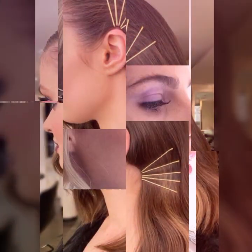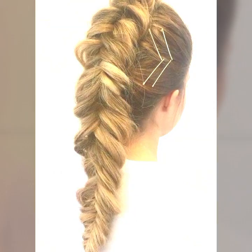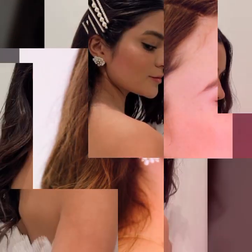I will show you 20 haircuts and hair dye ideas from all over the world which make you look more presentable. If you want to see the latest haircuts and hair colors, watch my video till the end. Please do subscribe to my channel and hit the bell icon so you will be notified of my new videos.